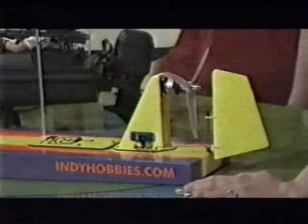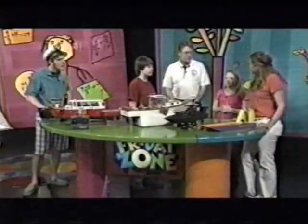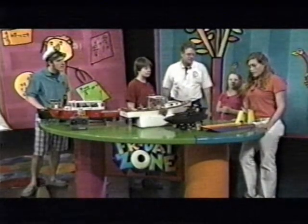It's an airboat. It's got a battery that powers the radio control system, and then it has a separate battery that powers the electric motor with the propeller on it.